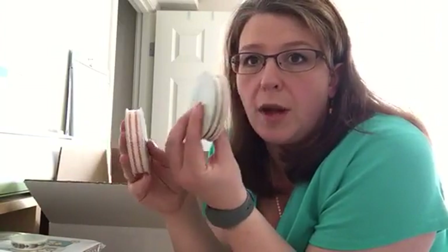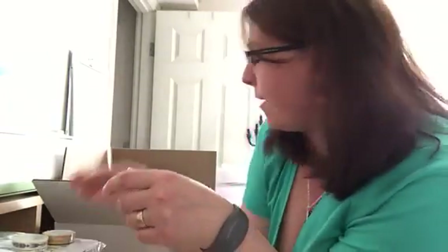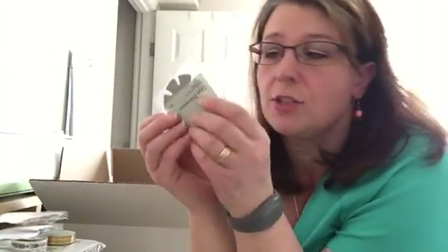I got two rolls of the striped twill ribbon — one in black and one in red — at $6.95 a roll. I got a package of the honey washi tape; I already have a package but washi tape lasts forever. I also got two packages of adhesive springs at $2.95 each — four in each package — and an edge distresser at $2.95 or $3.95. Edge distressing is fun to do and it's a cool tool to have.